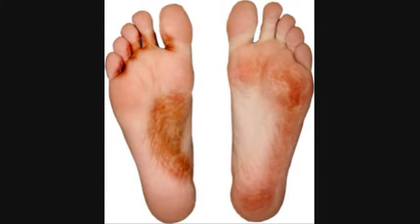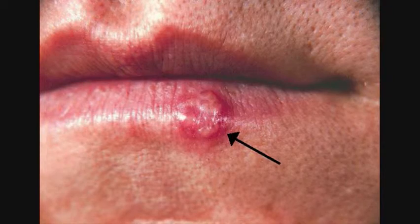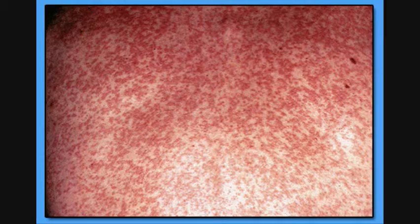Some diseases and injuries that involve the Integumentary System are rash, blister, athlete's foot, infection, sunburn, skin cancer, albinism, acne, herpes, cold sores, impetigo, and rubella.